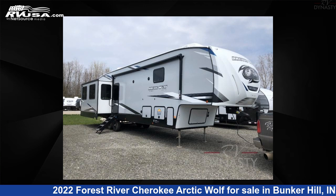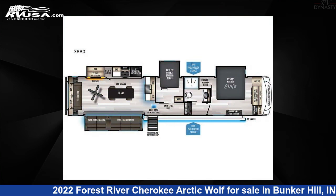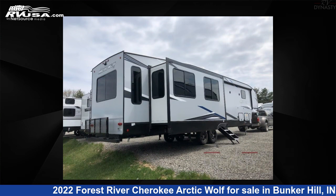This 2022 Forest River Cherokee Arctic Wolf Suite 3880 SUITE is a fifth-wheel RV. It is located in Bunker Hill, Indiana, 46914 and is offered for sale by RV Dynasty.